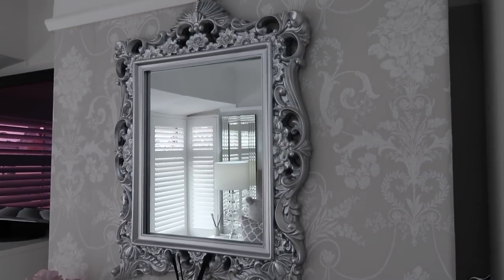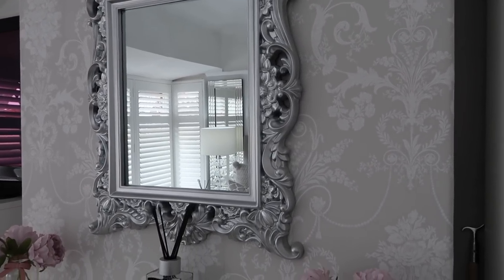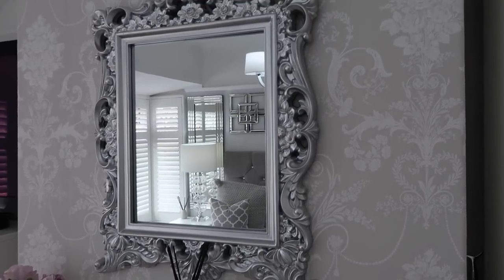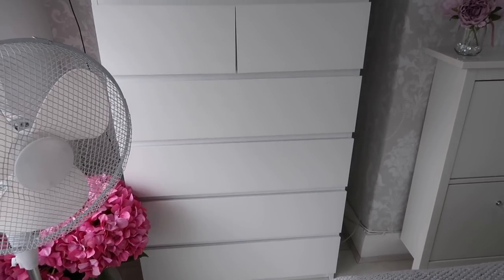The mirror — I want to say it's from Dunelm, but someone mentioned the ones in Dunelm are actually gold coloured, so I've recently seen it in B&M too, and it was cheaper at B&M. Then there are just a chest of drawers from IKEA — they are the Malm range, and they're just ideal.